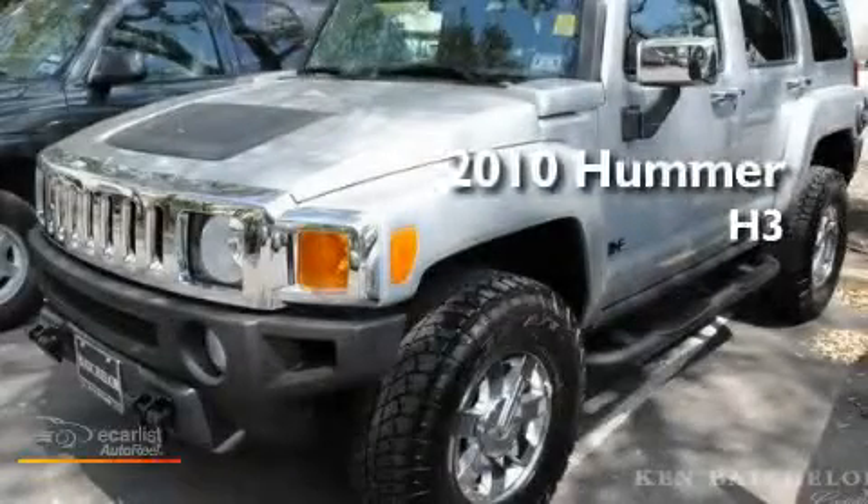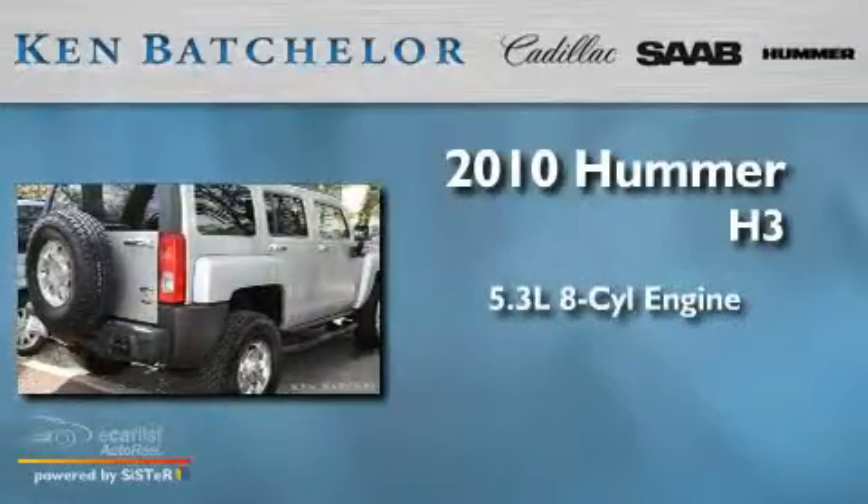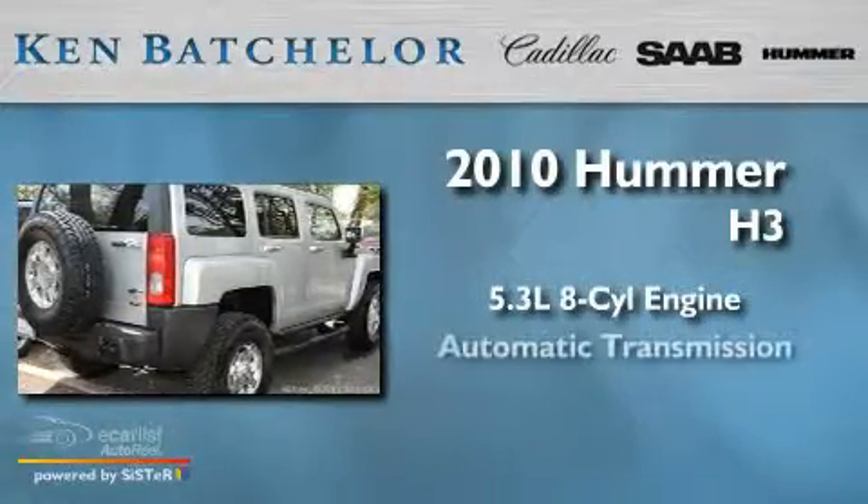Ken Batchelor, obsessed with service for over 30 years. This is a 2010 Hummer H3. It features a 5.3 liter 8-cylinder engine and an automatic transmission.